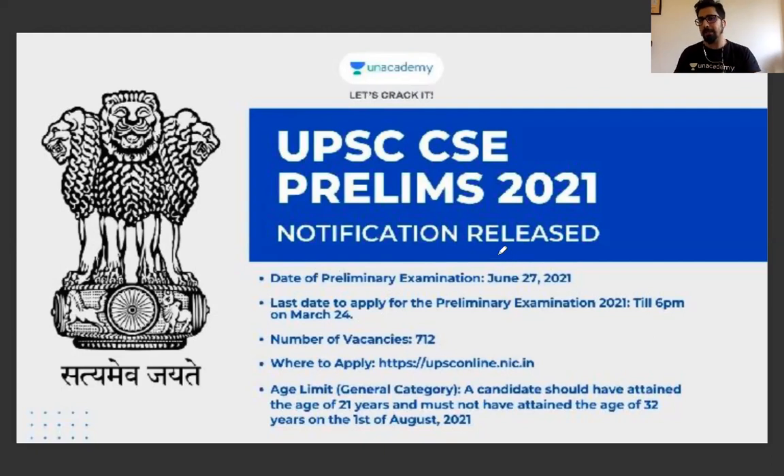The Prelims 2021 UPSC Civil Service Examination date is 27 June. There was a lot of waiting since February for when the exam form would open and be filled. So finally, UPSC notification has come — that is on 4th March.